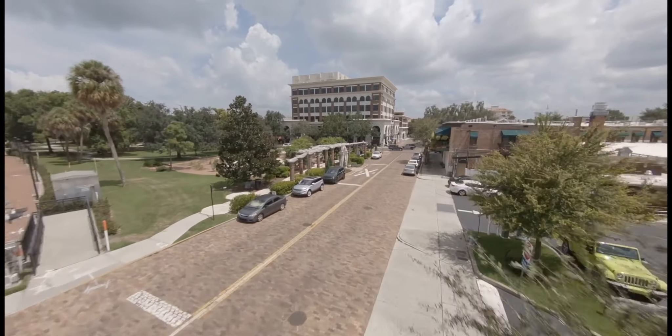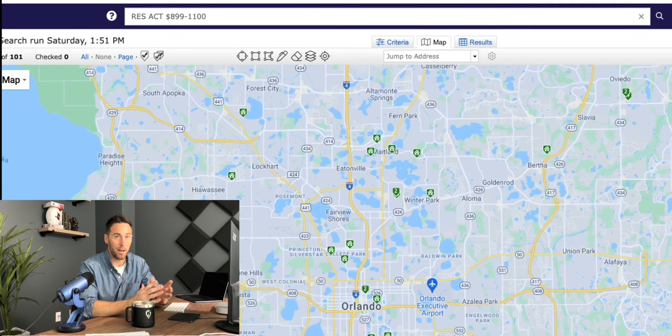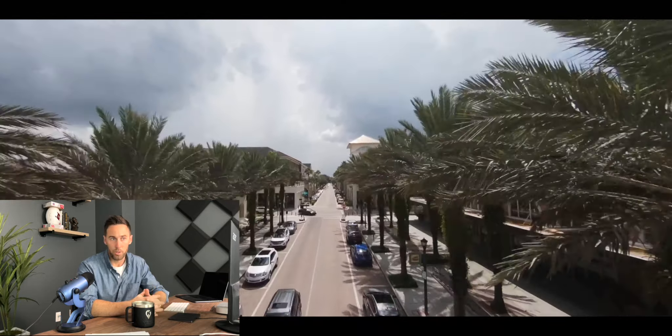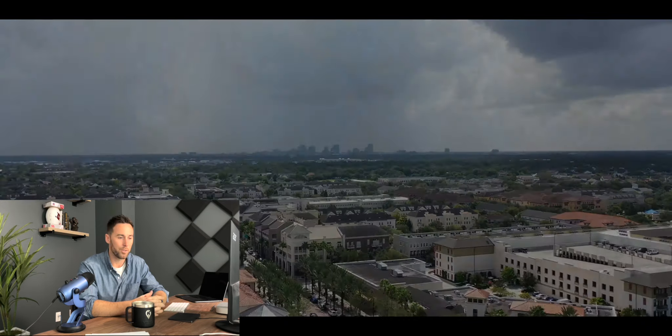Heading over to some of the more established or older areas of Orlando — Winter Park, College Park, Baldwin Park — you'll see there's not much inventory on the MLS for new construction. However, there are plenty of opportunities to get new construction homes in the area under that $1.1 million range for, let's say, a 2,700 to 3,000 square foot home depending on whether you're going to get a pool or not. A lot of these custom and semi-custom home builders do not always put their available lots or vacant land for sale on the MLS — they keep it on their website or as a pocket listing.